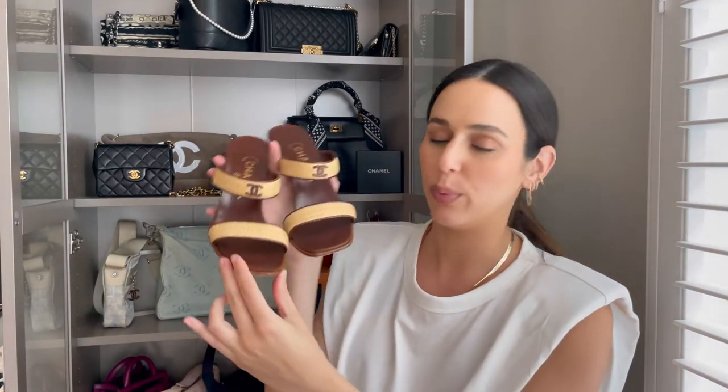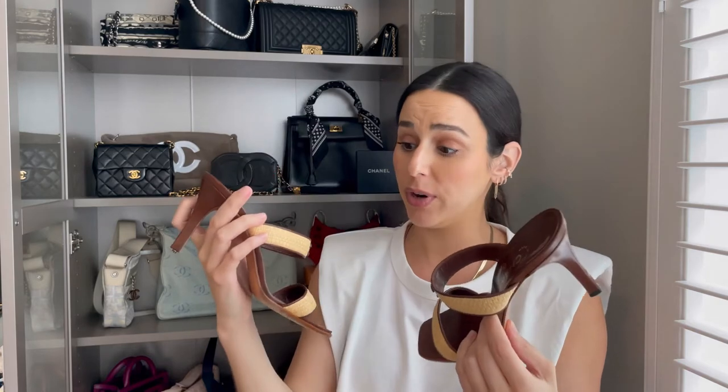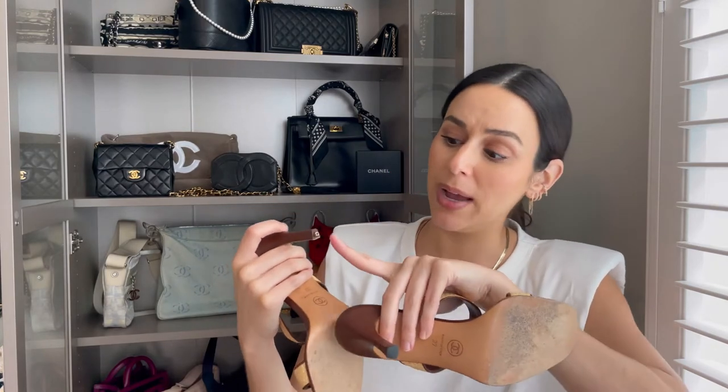Next are these beautiful Chanel raffia sandals with a wooden CC on the front — real woven raffia, not just fabric that looks like it. They came in pretty good condition except the back of the heels, which got worn. I haven't actually worn these out since I got them right before the pandemic hit, so I really need to take them to the cobbler to replace the bottom. Something to keep in mind with pre-loved shoes is that a lot can be done to restore them, like adding new bottoms.